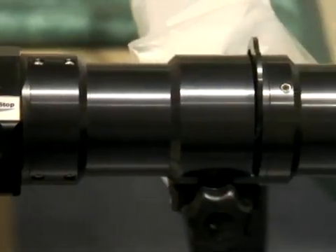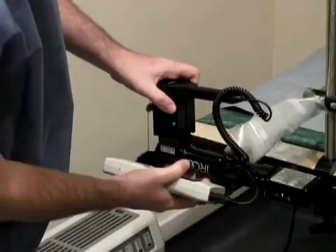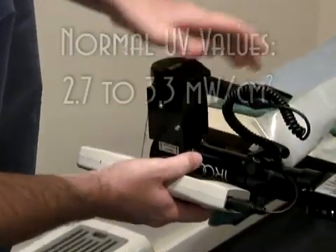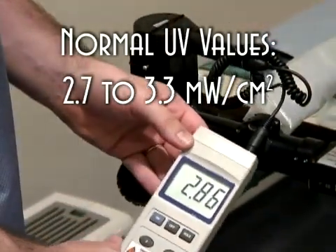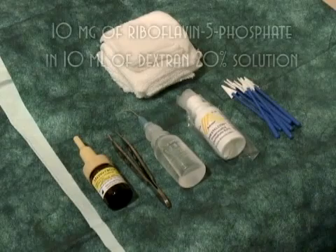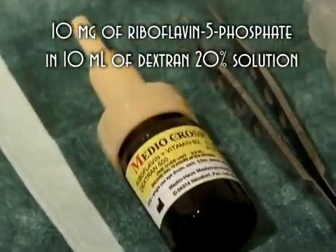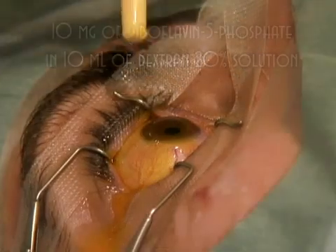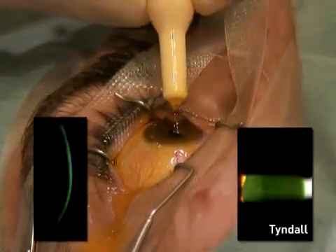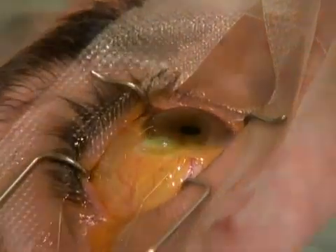Before crosslinking is done, we perform an intensity check of the output energy of the system using a UV light meter, where the values should be between 2.7 and 3.3. We use riboflavin solution as photosensitizer. It is applied on the de-epithelialized cornea every 3 minutes for approximately 30 minutes. We look at the slit lamp for complete stromal penetration and the green Tyndall phenomenon in the anterior chamber.